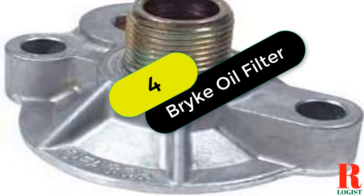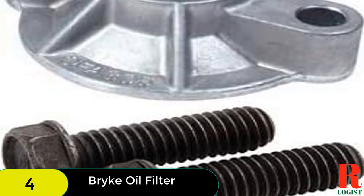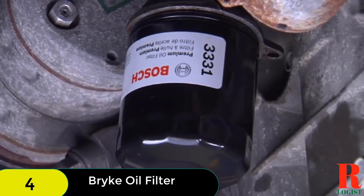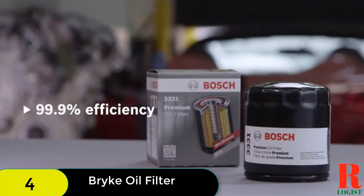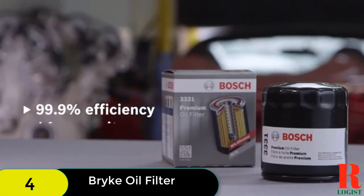At number 4 on our list, we have the Bryke Racing Adapter SBC oil filter. The Bryke Racing Adapter is the perfect solution for an oil filter replacement, especially when replacing a stock oil filter. It fits perfectly onto any Chevy engine and features an O-ring that makes it leak-proof so your car will last longer. Customers found that installing it was easy and worth the price because of its top-notch performance.